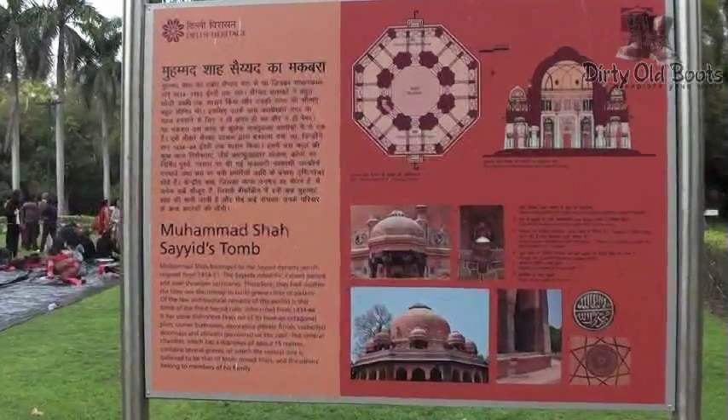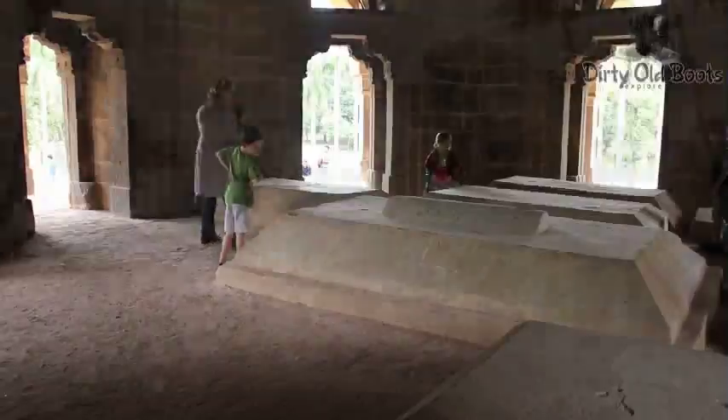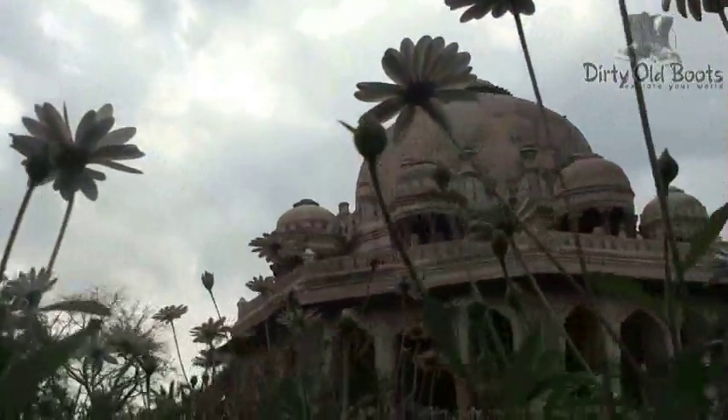Muhammad Shah's tomb is one of the larger tombs surviving from the Syed period and arguably the best example of all Syed monuments. This piece of history is certainly worth a visit, sitting amidst the majestic and beautiful Lodi Garden in Delhi.